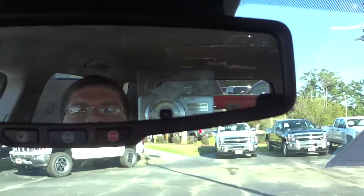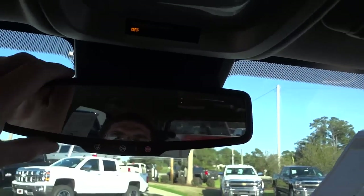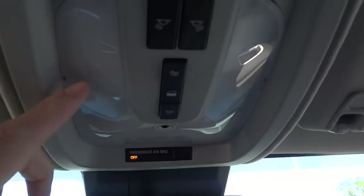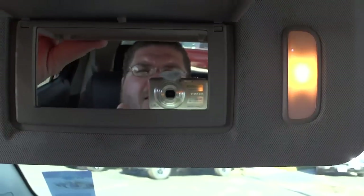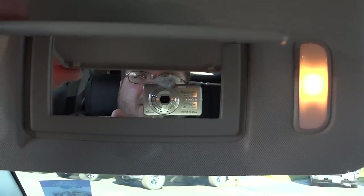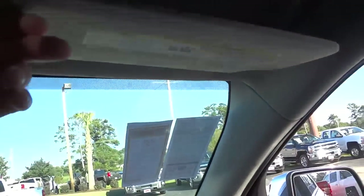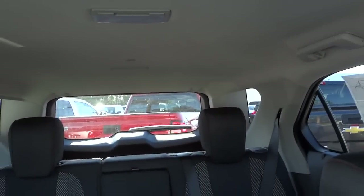The rearview mirror is an auto-dim mirror. Up here in the headliner there are dome lights — you can choose whether they turn on with the door or not, and there are no tap-to-dim lights either. There's a microphone for Bluetooth up here too. The visor has a mirror, and when you open it the lights turn on — dual vanity lights on each side, which is really handy. The rear visibility is also pretty good for checking your blind spots.